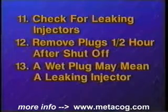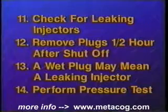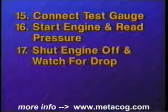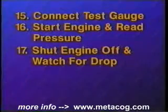The last check is for leaking injectors. Remove and check the spark plugs a half hour after the engine has been shut off. A wet spark plug could be an indication of a leaking injector. Another check you can perform to help identify a leaking injector is a fuel system pressure test. Connect the fuel pressure gauge to the Schrader valve fitting on the fuel rail. Start the engine and read the pressure on the gauge. Shut the engine off and watch the pressure — a continuous drop in fuel pressure could be caused by a leaking fuel injector.